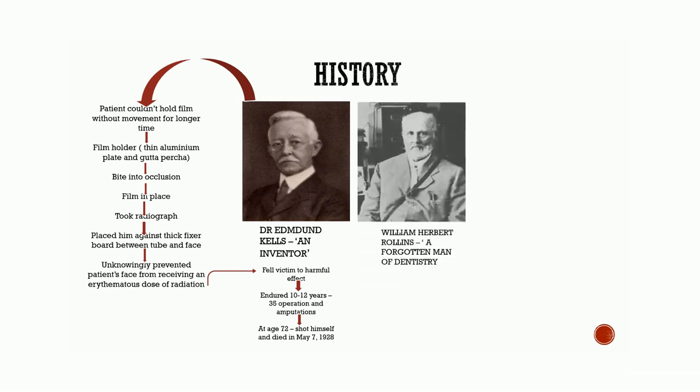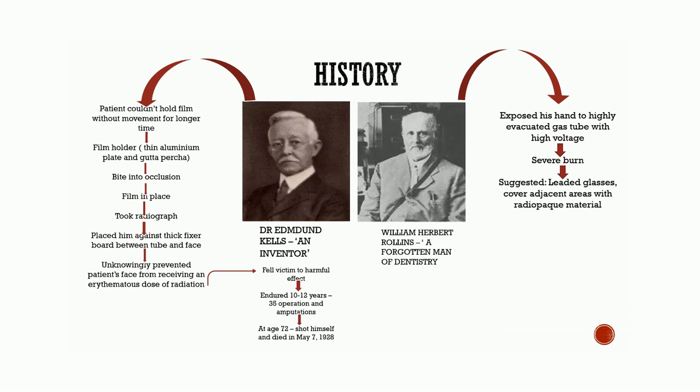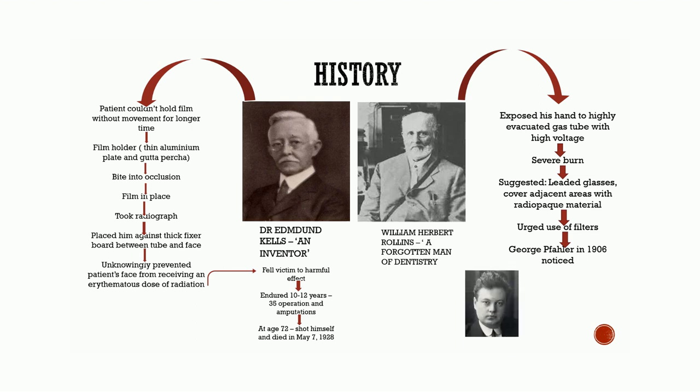Finally, at the age of 72 years, he shot himself and ended his life on May 7, 1928. William Herbert Rollins, also known as the forgotten man in dentistry. In January 1898, while exposing his hand to a highly evacuated gas tube with high voltage, he suffered severe burns. He suggested radiopaque leaded glasses, enclosing the x-ray tube in a leaded housing, irradiating only the area of interest, and covering all the adjacent areas with radiopaque material. Rollins was the first to urge the use of filters to remove dangerous low-energy x-rays from the beam in the year 1903, which went unnoticed till a radiotherapist, George Fallon, in 1906 recognized it.